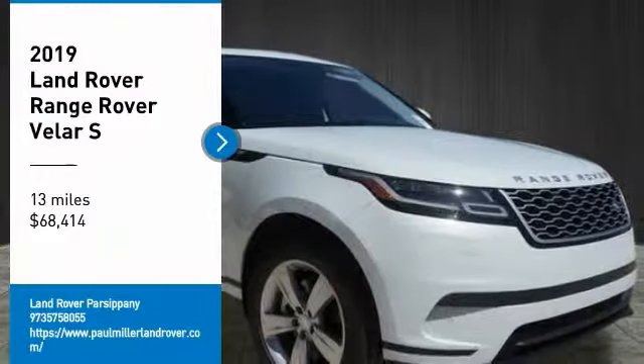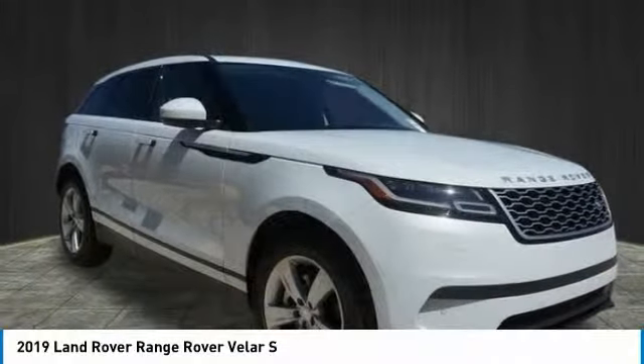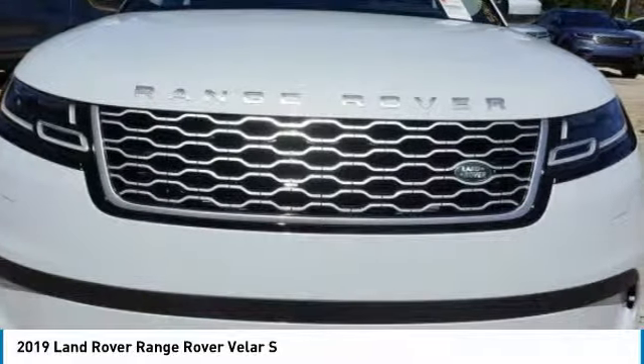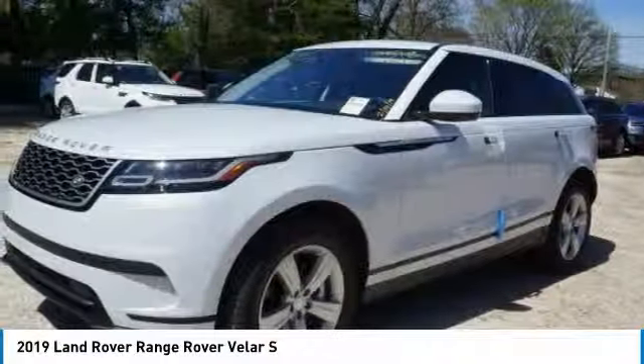We are pleased to show you the 2019 Range Rover Velar. The Range Rover Velar is a perfect blend of design, technology, and performance.